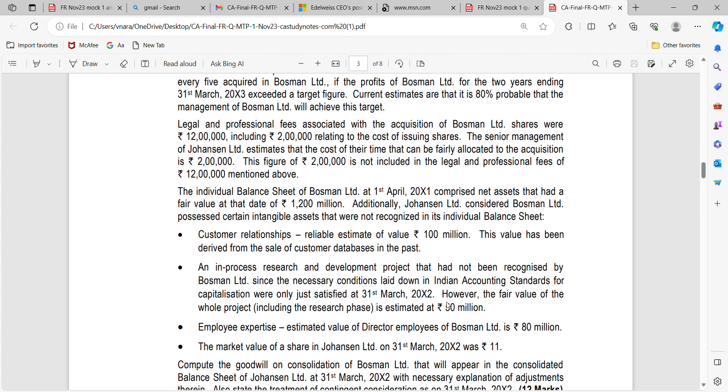Before we start with the solution, first you should be clear about what is meant by acquisition cost. Then, what is the requirement to be categorized or recognized as an intangible asset. An intangible asset can be separately recognized from goodwill provided 3 conditions are satisfied: it should be identifiable, it should be under the control of the acquiring entity, and its fair value can be measured reliably. For example, in this case, Customer Relationships — if the value is not given reliably, then there is no point in recognizing it as an intangible asset.